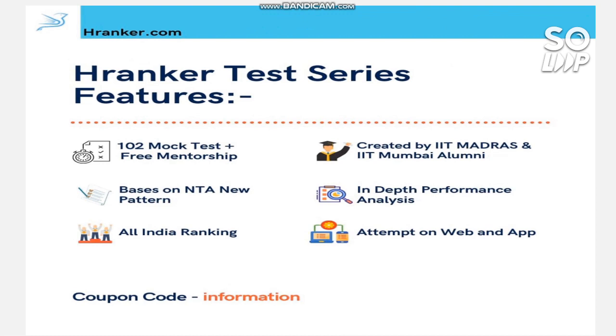There is a test series called H Ranker Test Series that can help improve your result for the April or May attempt. It has 102 tests and you get a free mock test to analyze first. This series is created by IIT Madras and IIT Mumbai professors. After each test you get an all-India ranking and a full analysis showing which topics are strong and which are weak for you.